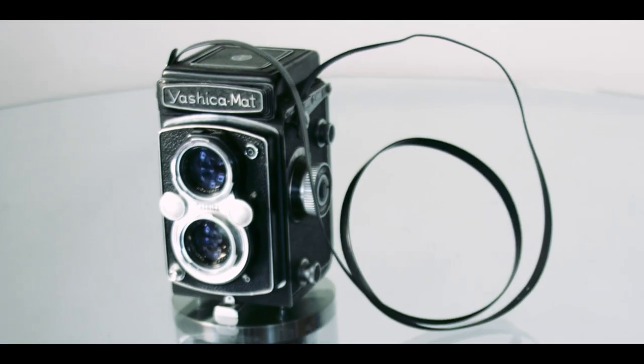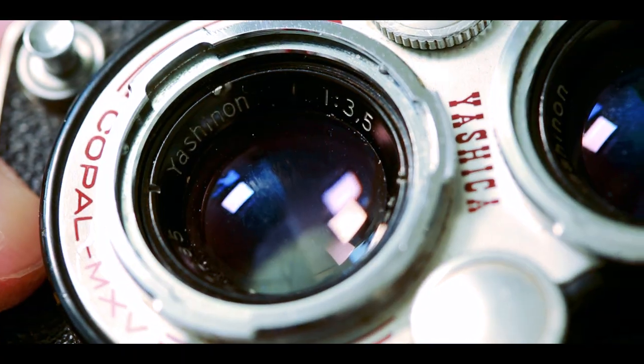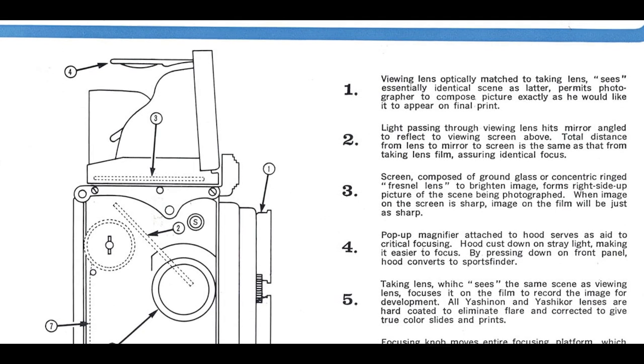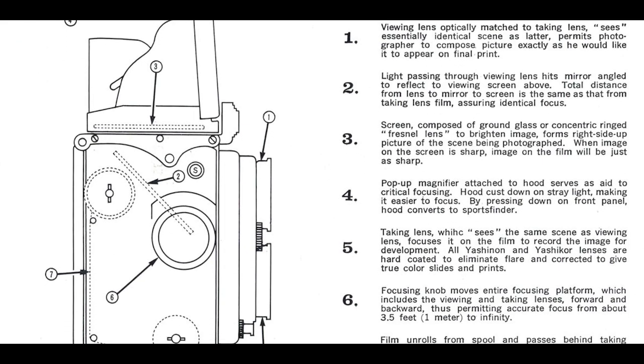This particular camera appears to be from about 1965. It's got the MXV Copal shutter and the Yashinon 80mm f3.5 taking lens, which is the bottom one. The top lens, which is the viewing lens, is another Yashinon 80mm lens, but it's only f3.2 aperture.